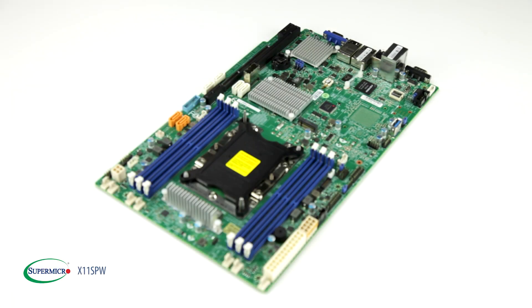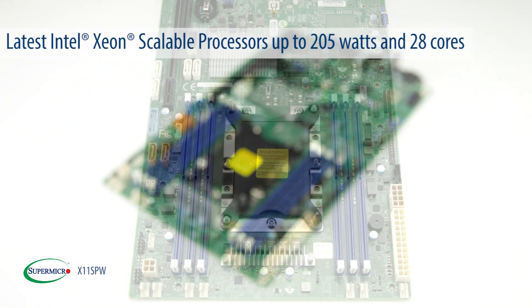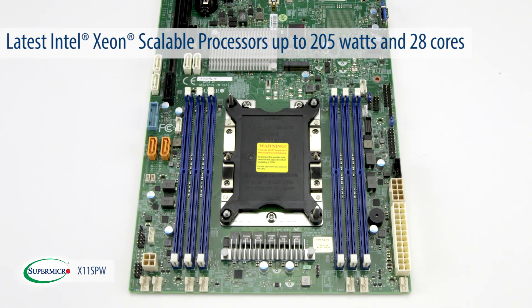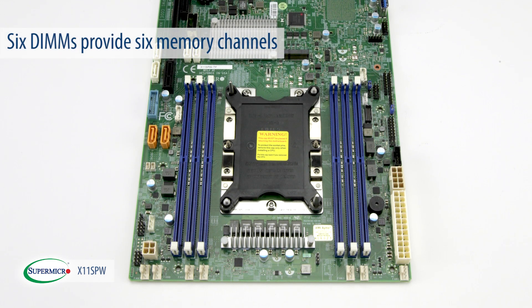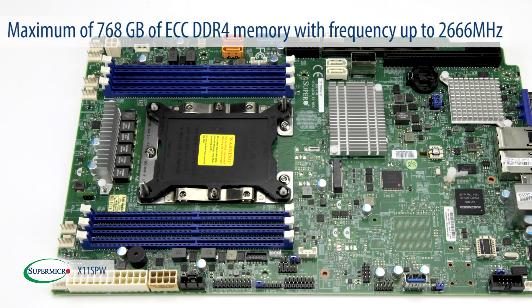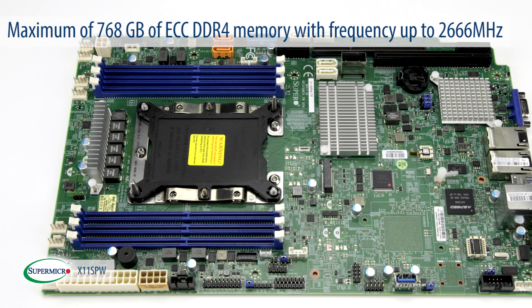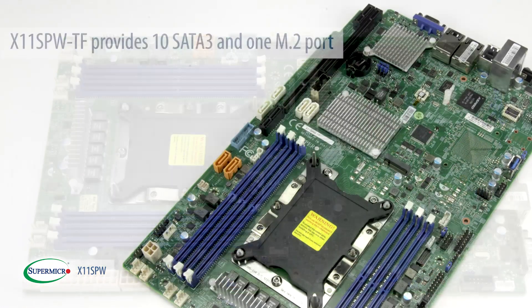When it comes to compute features, the X11 SPW uses the latest Intel Xeon scalable processors up to 205 watts and 28 cores. The six DIMM slots on this product provide six memory channels and support a maximum of 768 GB of ECC DDR4 memory with frequency up to 2666 MHz.